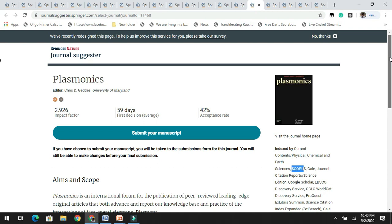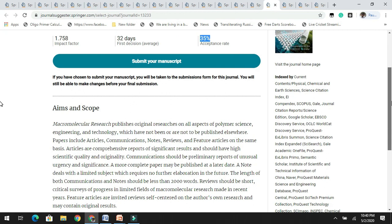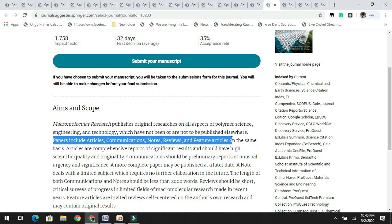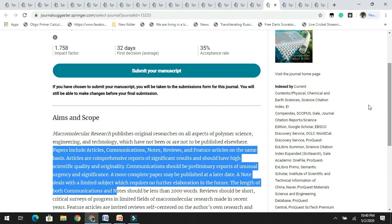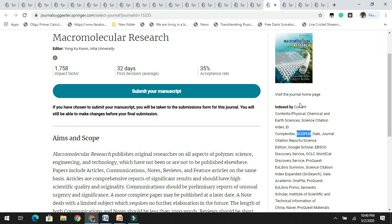The next journal is Macromolecular Research. It has an impact factor of 1.7 with an acceptance rate of 35%. Macromolecular Research publishes original research related to polymer science, engineering, and technology. Papers include articles, communications, notes, reviews, and featured articles. It is indexed by Scopus. If you are working on macromolecular research related to polymer science, you can target this journal.